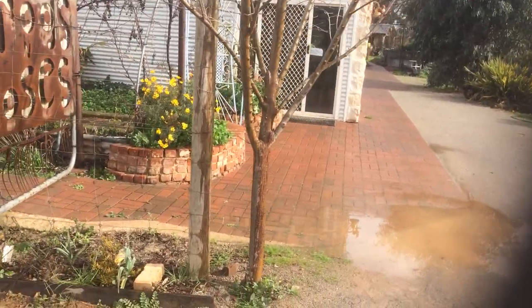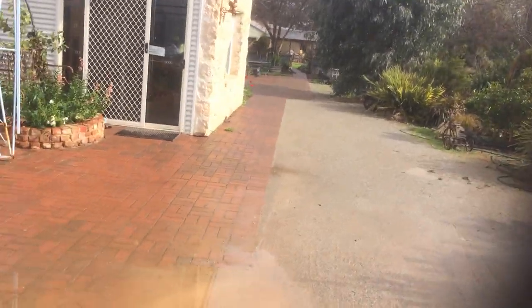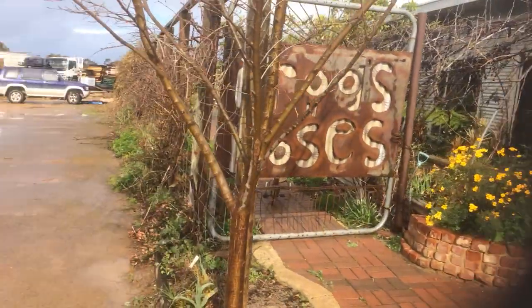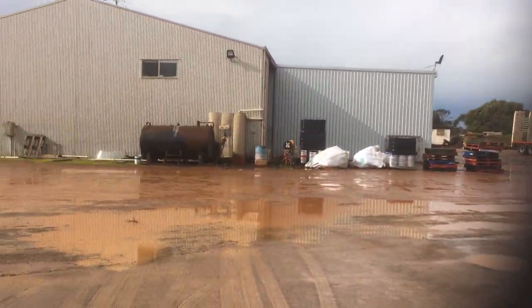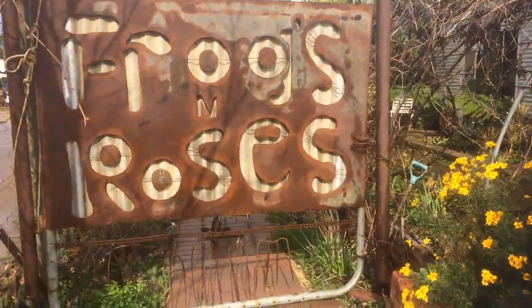G'day everyone, I'm back again. Hi YouTube subscribers, viewers, and lurkers. I'm taking you to a special spot at the moment, as you can see there's quite a bit going on, and today I'm taking you to a place called Frogs and Roses.